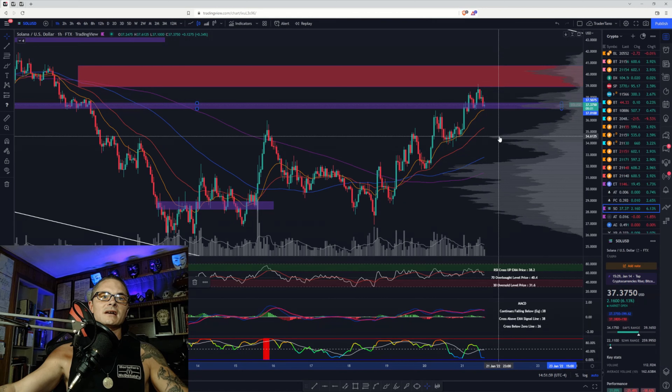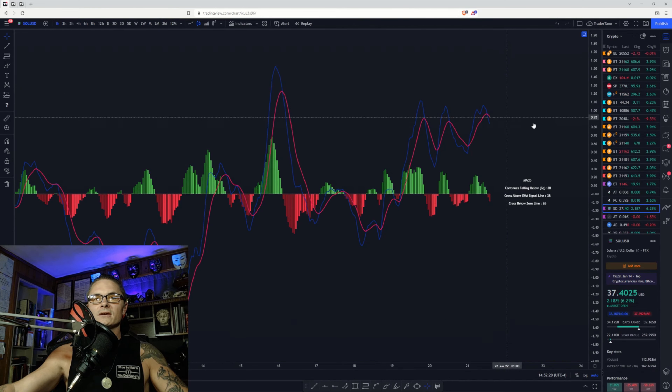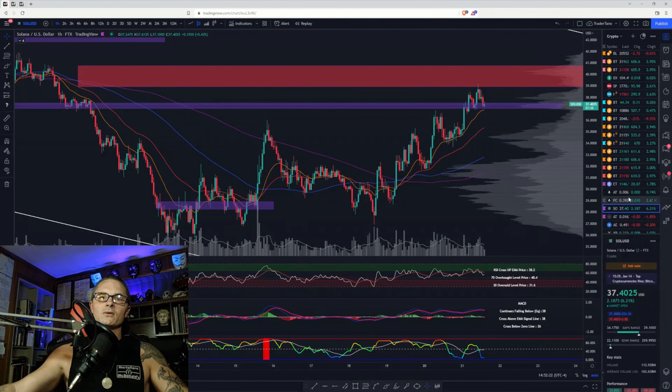We could get a wick down to this level at 34.61 — we'll find out. The bullish case is that we break this last high and the next stop would be 41.65, which would imply we get back above the signal line, volume starts to expand, and the MACD gets back above the signal line. Those are my thoughts for Bitcoin, Ethereum, and Solana. If you like this video, like and subscribe to the channel — everyone have a great morning and great afternoon.